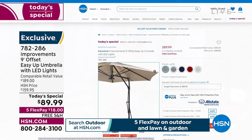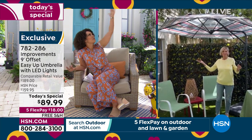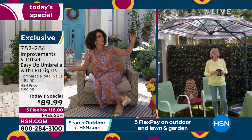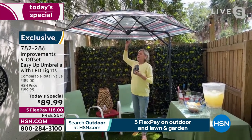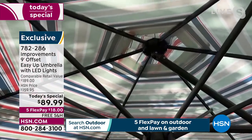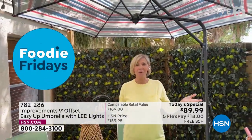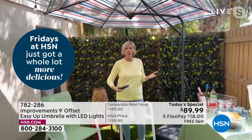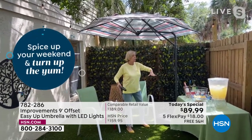Item number 782-286. The latte is the most limited option — fewest amount available. If you want latte, key it in on the app or hsn.com right away. The coverage is really great — nine feet — and the quality that Improvements brought is fabulous. It's also vented at the top, so you have an airflow vent that lets warm air rise out and cool air come in. You'll always be comfortable under your umbrella.